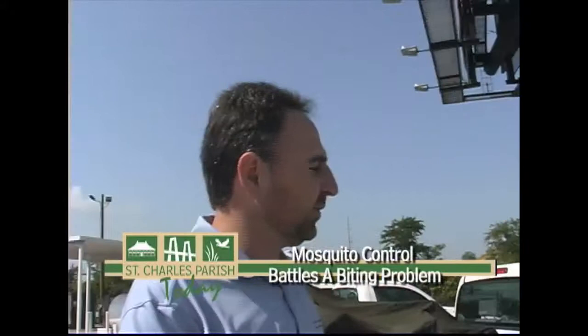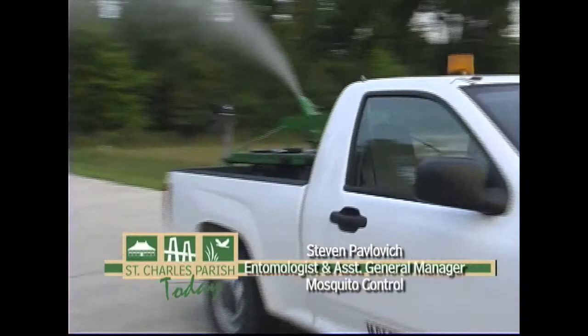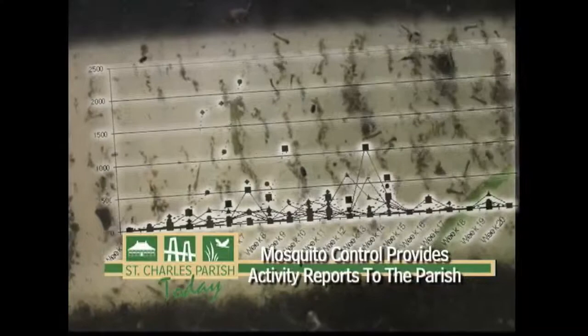We have four or five different ways that we collect data, both with light traps, with something we call landing rates. We use a gravid trap that looks for encephalitis mosquitoes, and then we also use customer service complaints or requests. All this data is combined, analyzed, and from there we prioritize where the trucks are going to go first, second, third, and fourth. We issue reports to the Parish on a weekly, monthly, and annual basis.